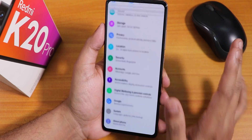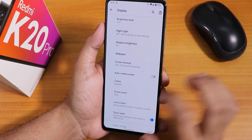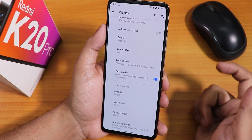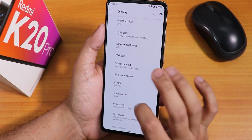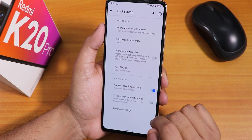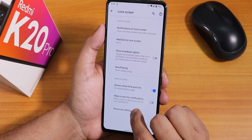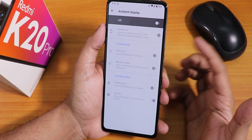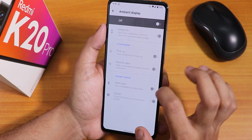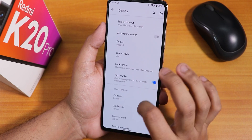There is no double-tap to sleep in the display settings, but double-tap to wake is available from the lock screen and it works fine even from the always-on display. For ambient display, you have the option to always show time and info — that's the always-on display — or you can go to advanced settings for raise to wake, hand wave, and pocket mode.